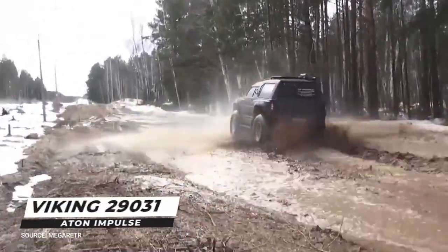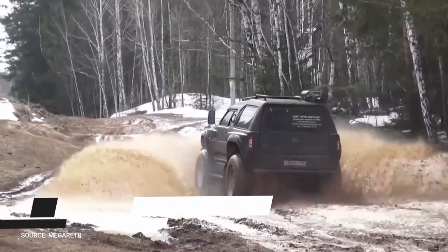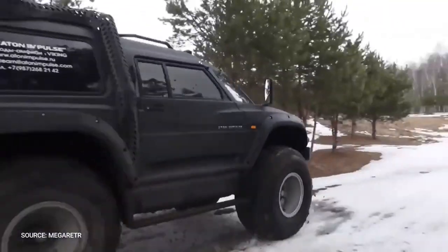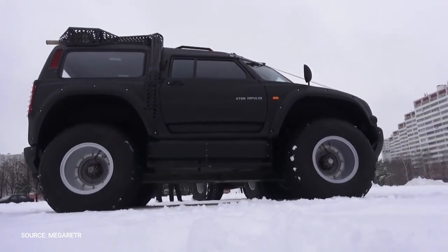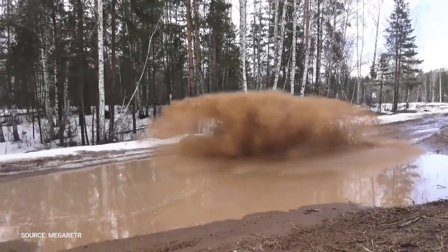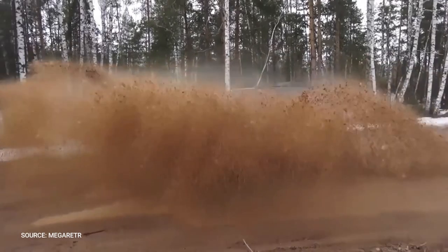Number 3: Viking 29031 Eitan Impulse. The Viking 29031 is a Russian amphibious monster truck. The Viking is built in Naberezhnye Chelny, the second-largest city in the Republic of Tatarstan in Russia, by a company named Eitan Impulse. The challenging road conditions motivated its designers to include the ability to cross rivers and lakes.